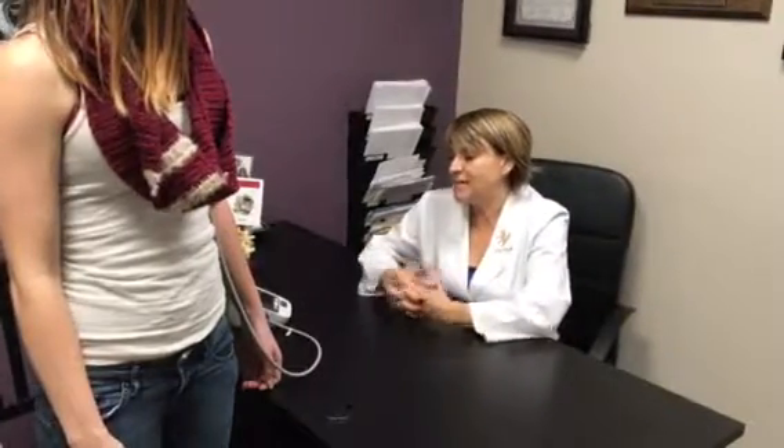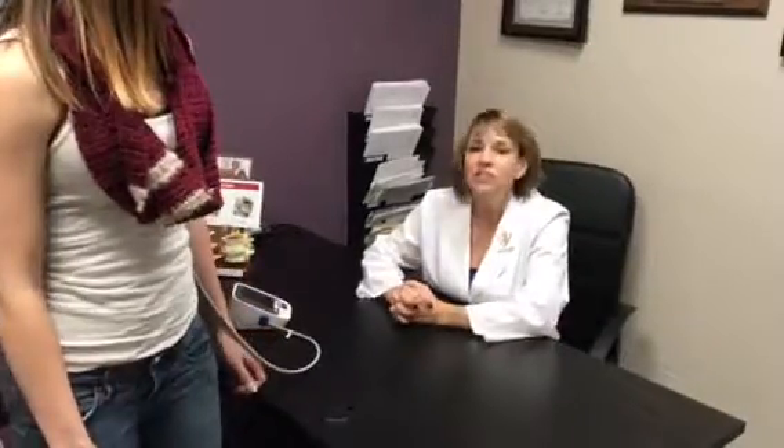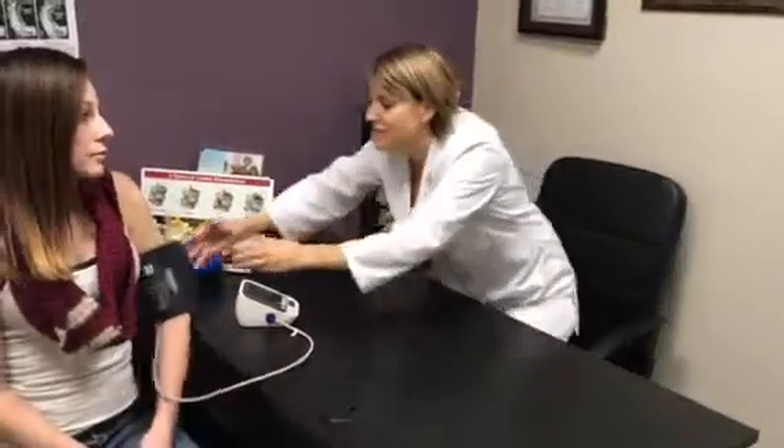Basically, what happens when you stand is it gets the body excited, stressing the body out a bit, causing the adrenals to come into action. So now she's 110 over 81. As you can see, she went down a few points, so she has adrenal weakness going on.